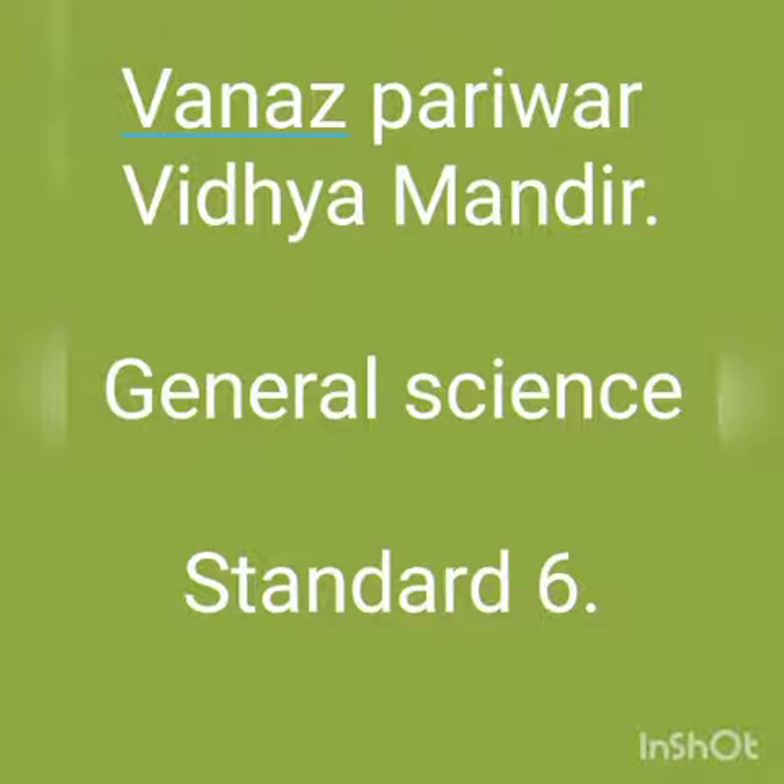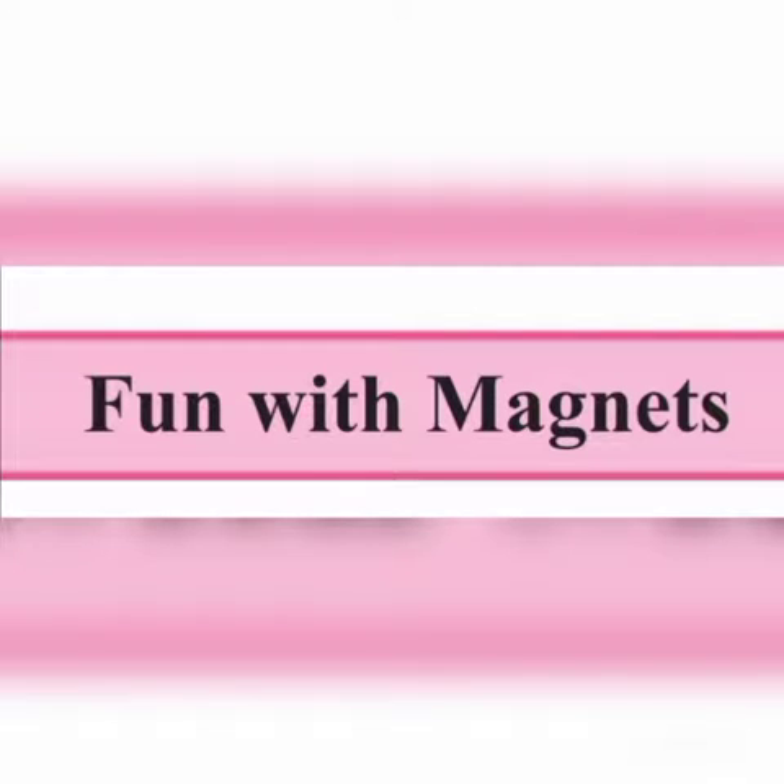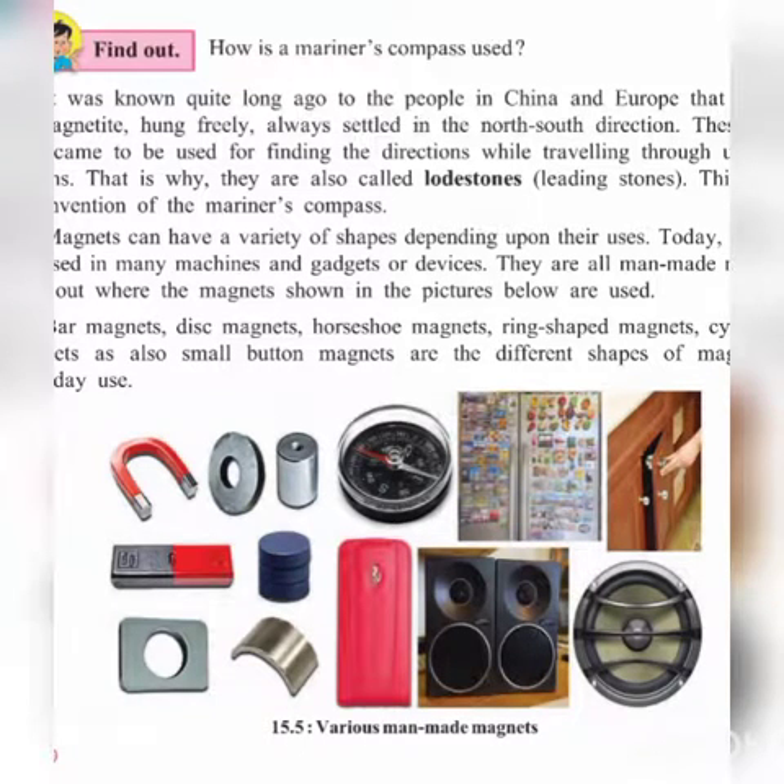Good afternoon students. In my last video we discussed about the past of the magnet, the story which I told in the last video. Today we will find out how the marine compass is used.